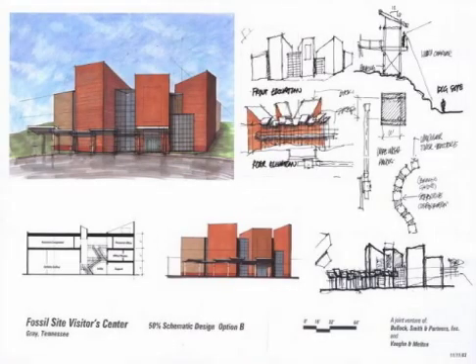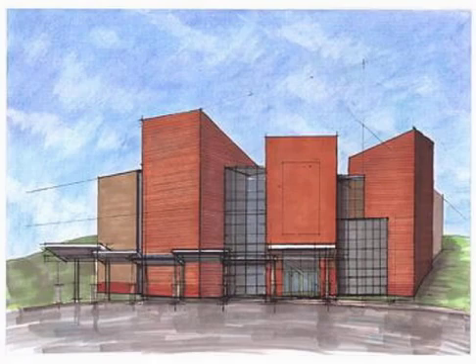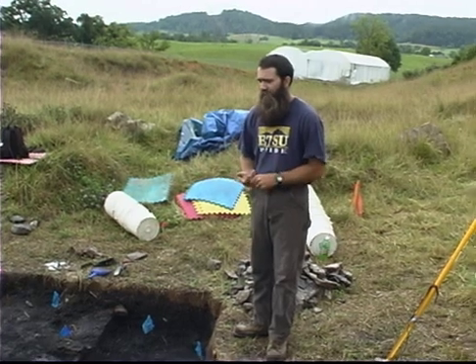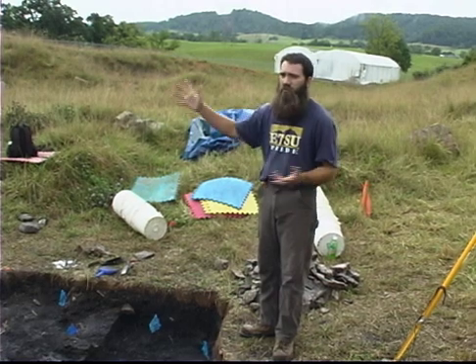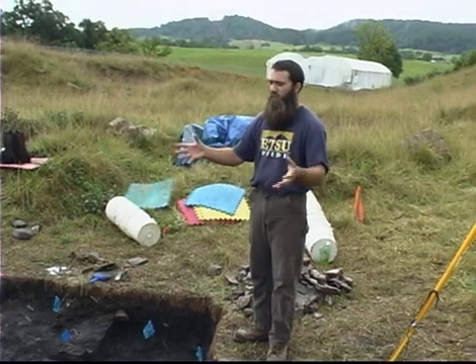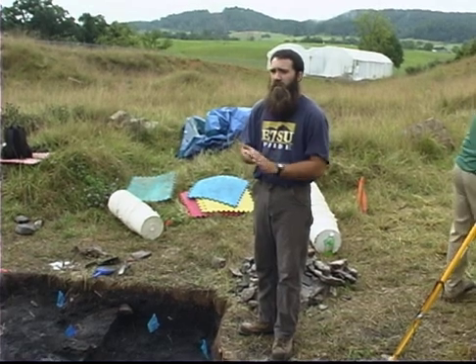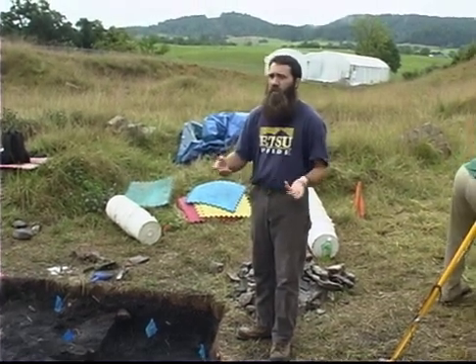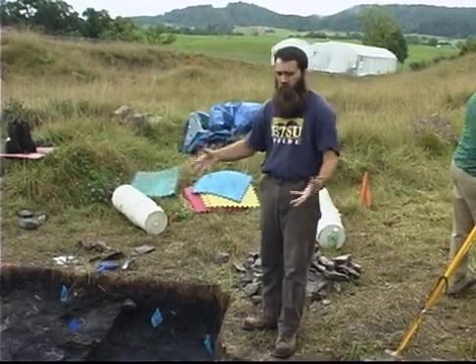Wallace says the museum TDOT is funding through federal enhancement grant money will be a treasure for Tennesseans and for the nation. Drawings of the future museum can be seen on the website. So many museums, when you see fossil material, it's kind of stagnant — so far removed from where it came from. But here, you'll be able to walk in, see specimens on display, walk upstairs and look into the actual lab, see people working on and cleaning fossils, and then literally look out the back window and see people digging them — all in one place.